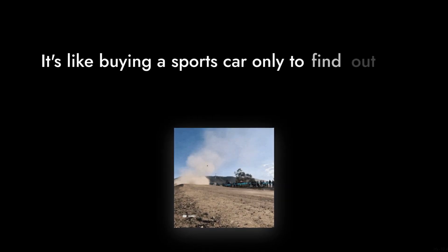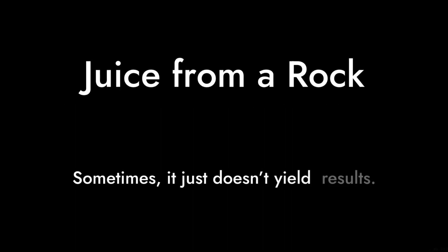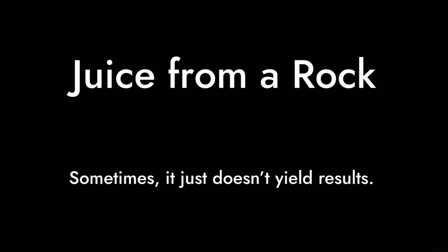It's like buying a sports car only to find out you can't take it past 60 miles per hour. Number 4: Limited overclocking potential. While it supports XMP 2.0, some users have found that pushing it beyond its rated speeds can lead to instability. It's like trying to squeeze juice from a rock — sometimes it just doesn't yield results.